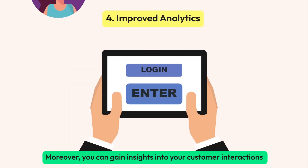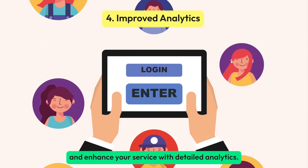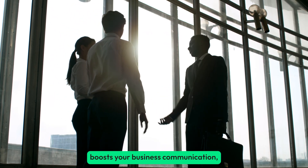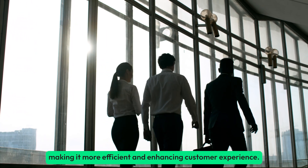Moreover, you can gain insights into your customer interactions and enhance your service with detailed analytics. Meta Business Suite with WhatsApp Business boosts your business communication, making it more efficient and enhancing customer experience.